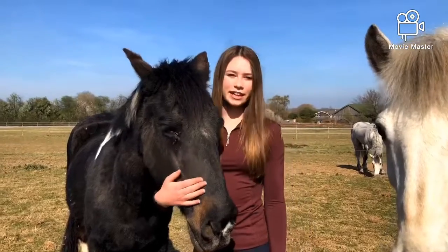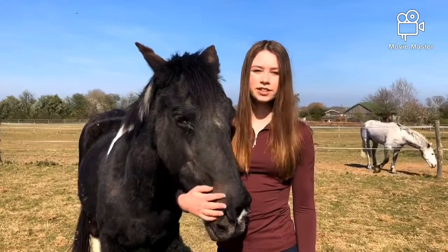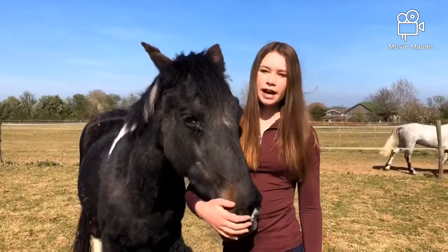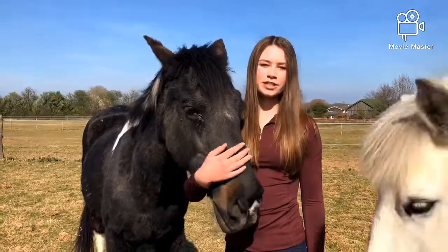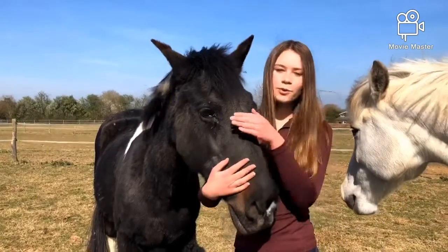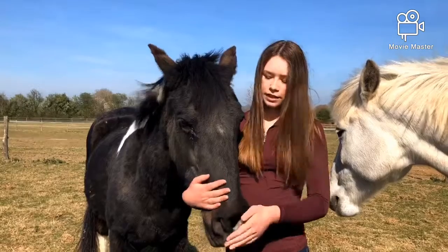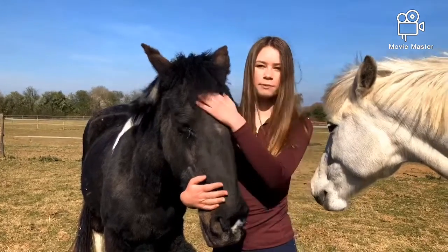This is Dee Dee. She's 33 years old and is a pony on retired livery with us. She was the pony that taught me how to ride and sparked my interest in horses, as she was the first fun we ever had. She taught me how to walk, trot and canter, as well as go over some poles. She has definitely been part of my riding journey.